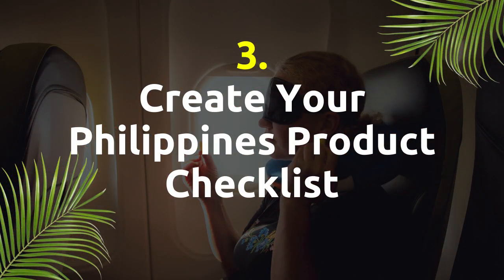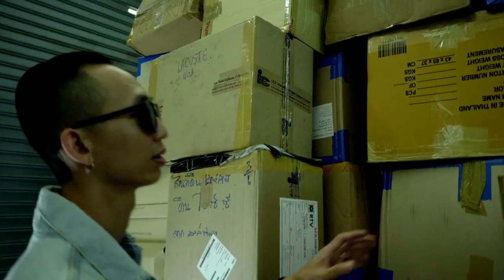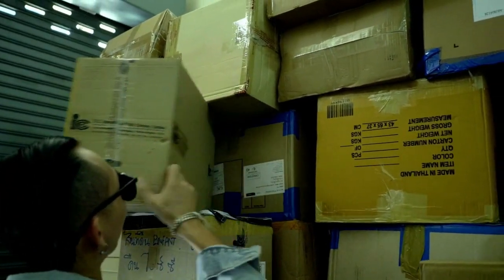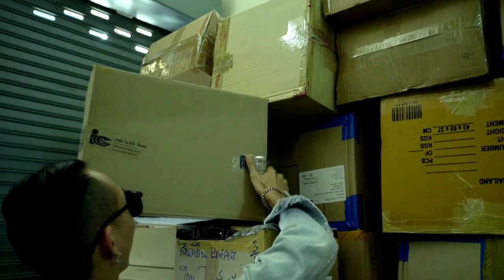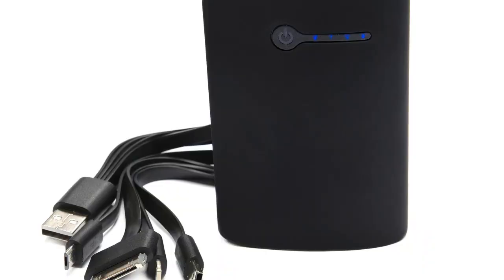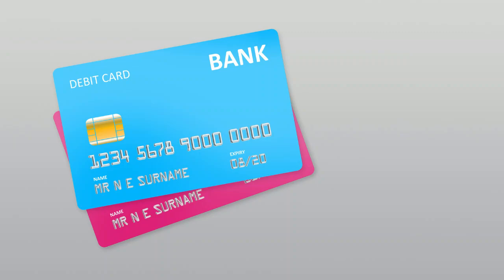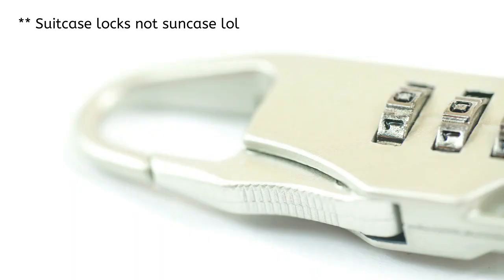Create your Philippines product checklist. This is a list of essential items that you may wish to take with you to the Philippines. These can include battery packs, earplugs, money belts, spare bank cards, suitcase locks, and sunscreen.